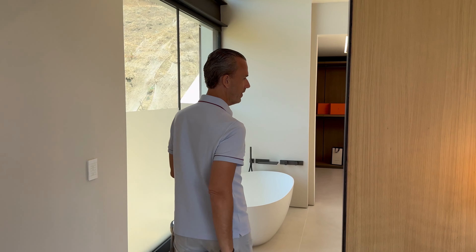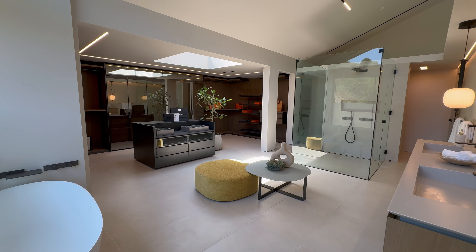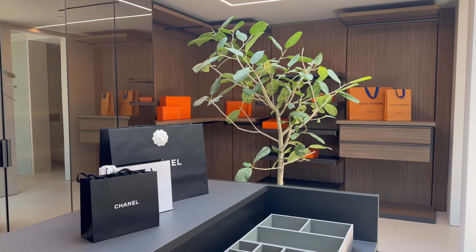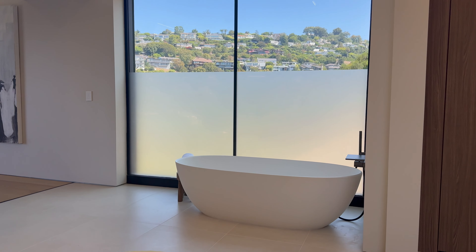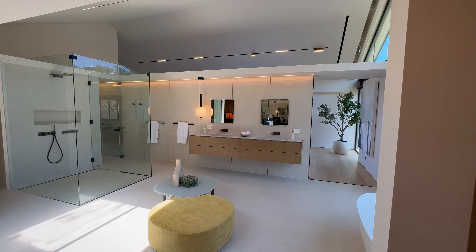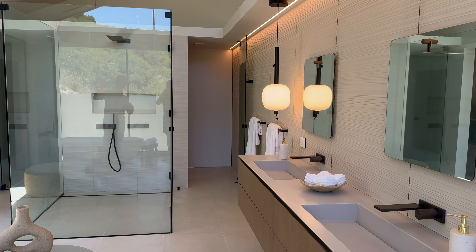Walking into this amazing primary bathroom suite, which includes a built-in integrated closet system — all imported. You have a standing tub with a beautiful view of the hillside, dual vanity, floating open, and an exposed shower.